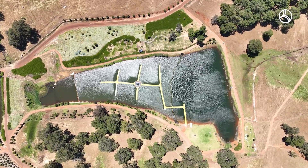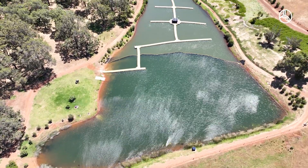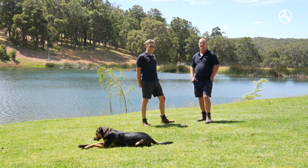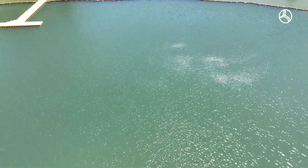We're down here at 3B today. 3B is actually the oldest dam on our farm. It covers approximately six acres and it was originally built probably 20 years ago now, but it was built as a stock dam back in the day, purely for water for stock and the cattle that were running here.